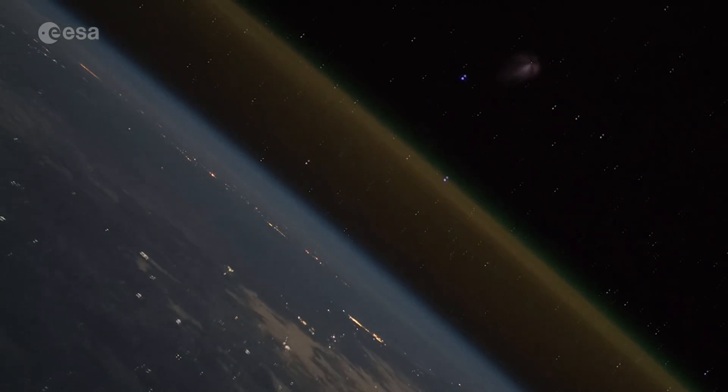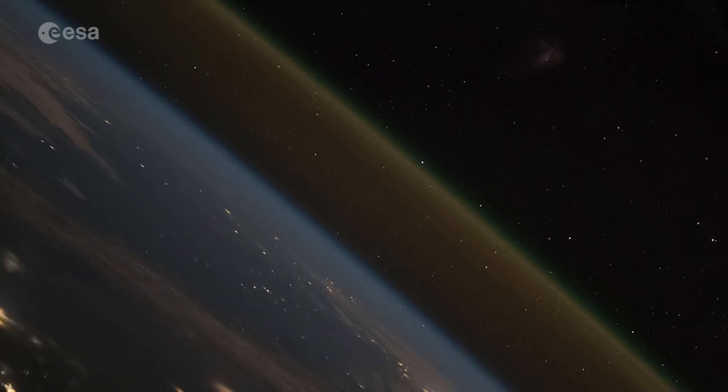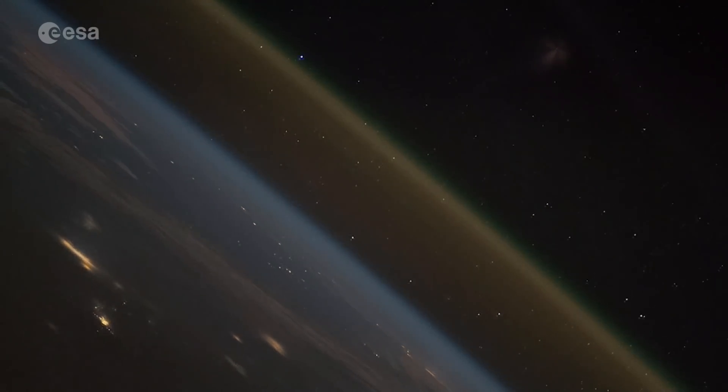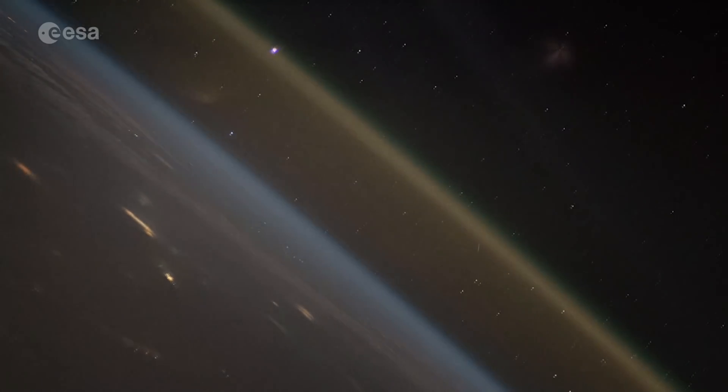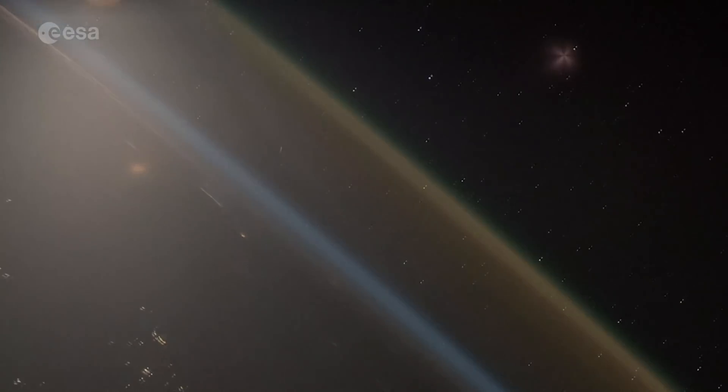Looking to the edge of the globe, you can see the thin atmosphere extending up towards space, and it's always humbling to realise that every human that's ever lived has done so in this thin skin of air that clings to the surface of the Earth by gravity.